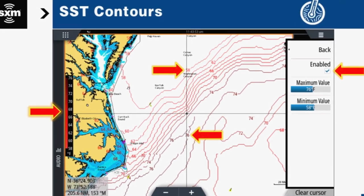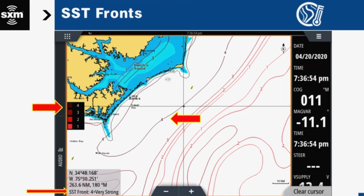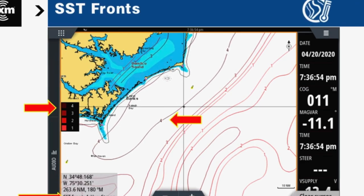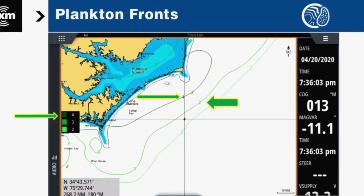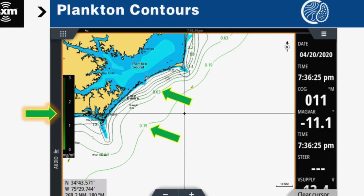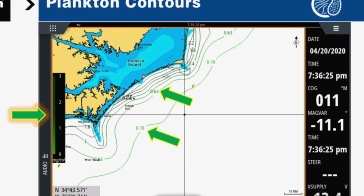Locating a surface temperature break or an edge is also important. You have the Roffers fishing forecast analysis to consult, and from SiriusXM their fish mapping — with sea surface temperature contours and fronts that tell you where the major temperature breaks and converging currents are. They also have plankton fronts and contours showing the amount of nutrients in the area, which can bring in baitfish and in turn attract these big yellowfin.